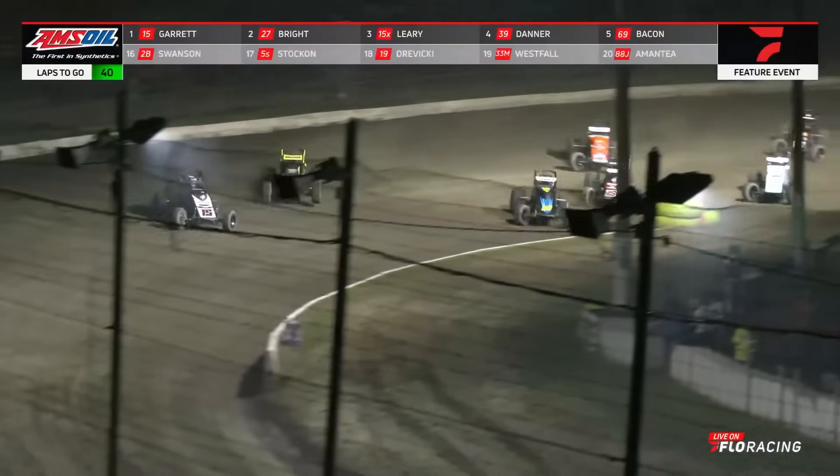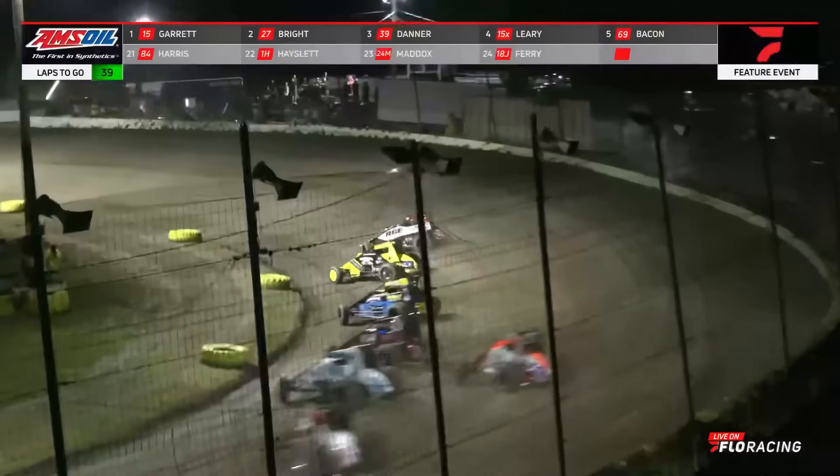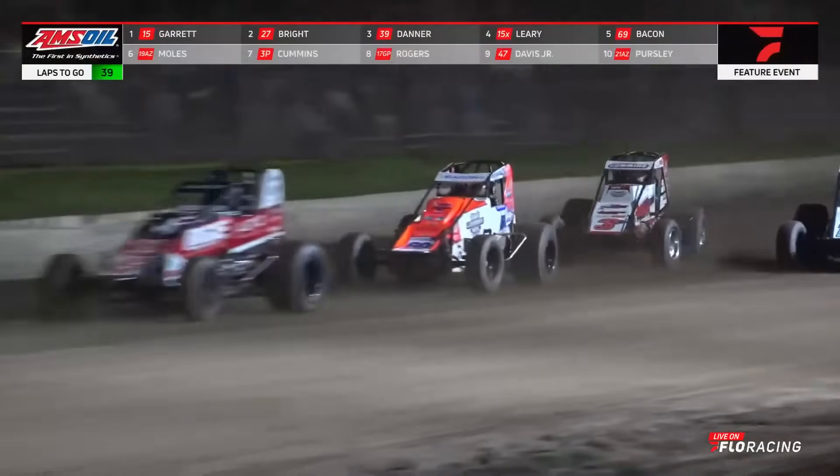Giving chase right now to the 15 of Carson Garrett as they come around lap number one. It will be the BGE Darty Motorsports number 15 showing the way. Alex Bryant right there in second, Briggs Danner running in third. Look to the high side for Brady Bacon, the five-time winner trying to get six here tonight.